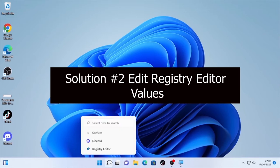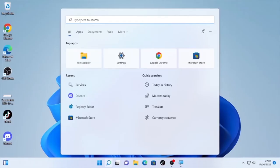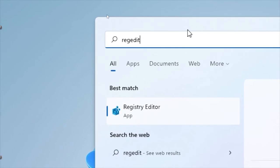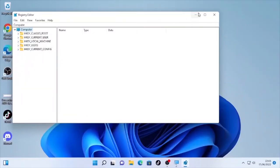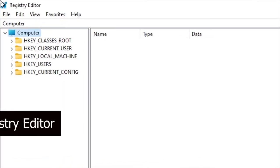To do that, click the search icon again and type 'regedit' to open the Registry Editor. Right-click on it and select Run as administrator, then confirm by selecting Yes.